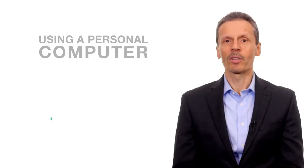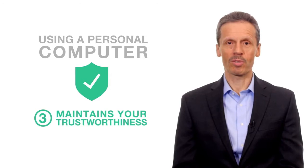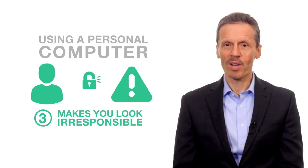The third reason not to use your personal computer for business is to maintain your trustworthiness. Your customers assume you are taking proper security precautions, but breaches — especially when they occur through a personal computer — make you look irresponsible.